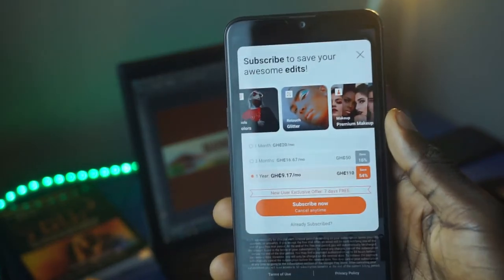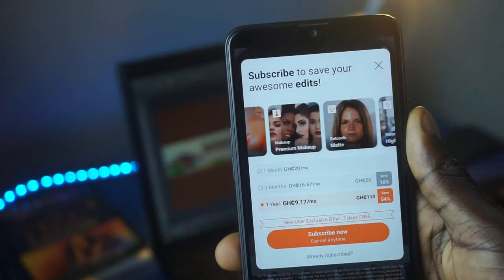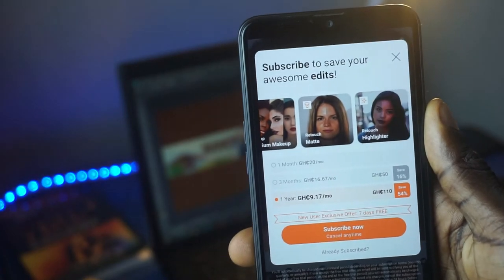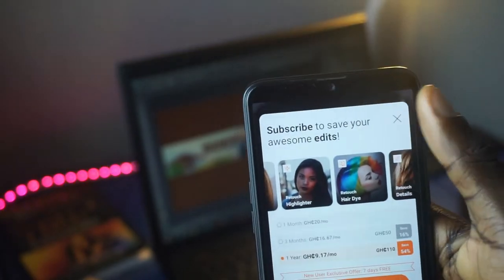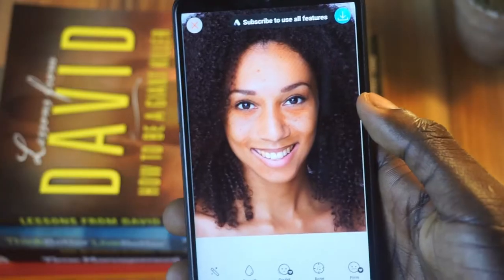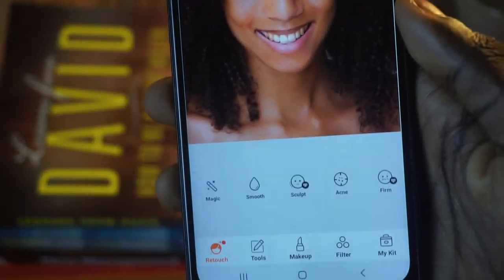Some of these features are paid — you have to get the premium before you are able to use them and save your picture. But for the basics, it is absolutely free, and you can use them to bring your picture back to life. Go ahead, download this app, and add some touch to your pictures.